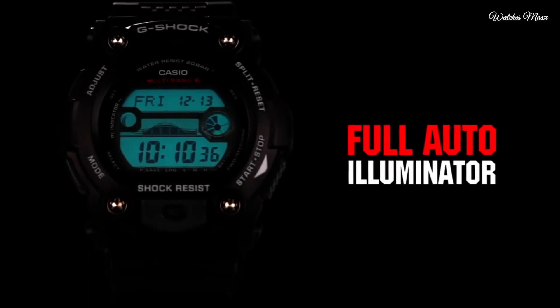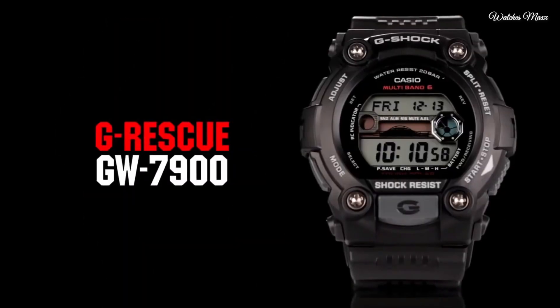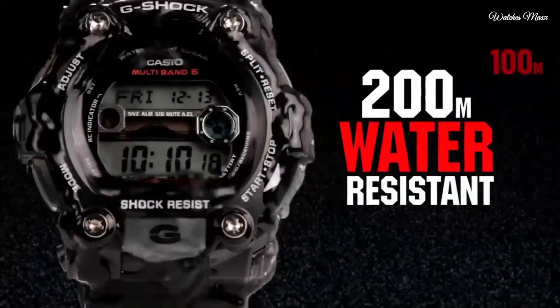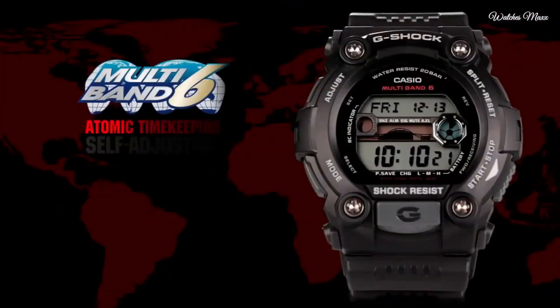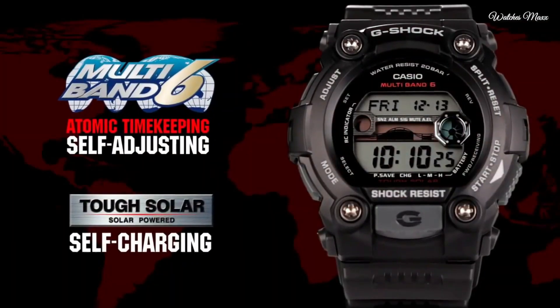Additional info: world time in 48 cities and 31 time zones, 1/100-second stopwatch, daily alarm with snooze, 12 and 24 hour formats, tide/moon graph. Sport watch style.